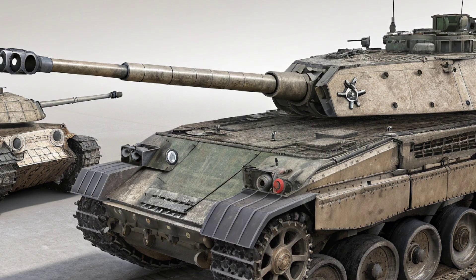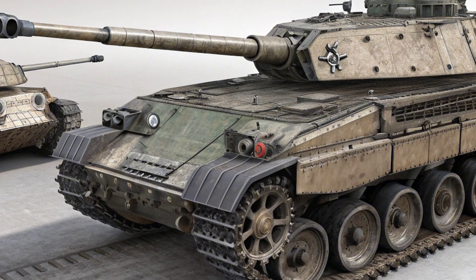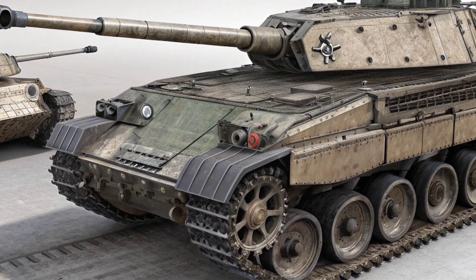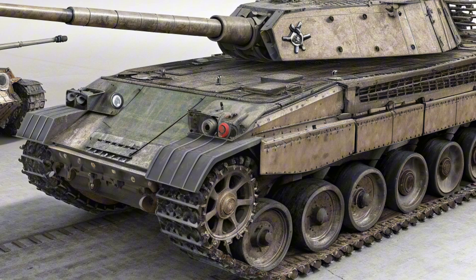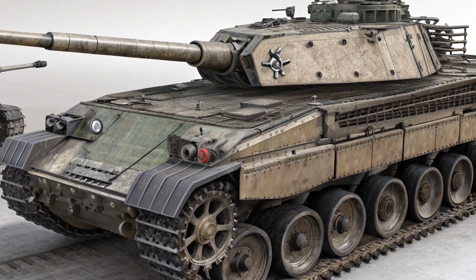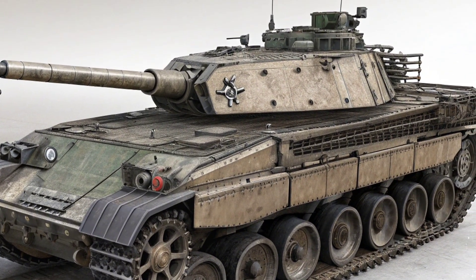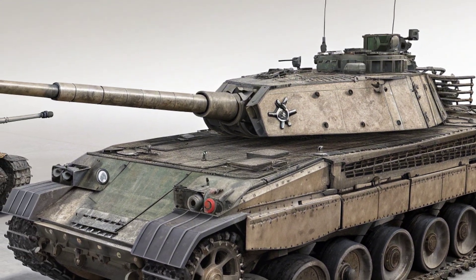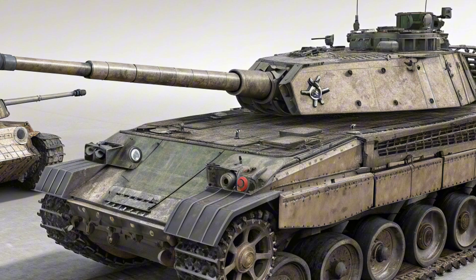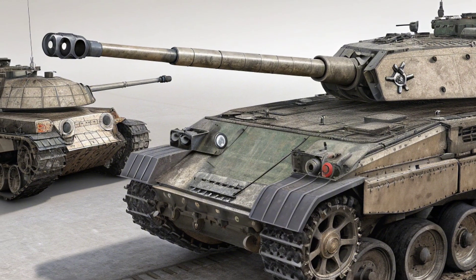Let's talk design. The Tank 2026 isn't subtle — it demands attention the moment it rolls into view. With its aggressive, boxy exterior, matte black finish, and cyberpunk-inspired lighting setup, this machine looks like it's ready to lead an armored convoy through an apocalyptic wasteland, or maybe just dominate your city streets. It's not trying to blend in, and honestly, why should it?